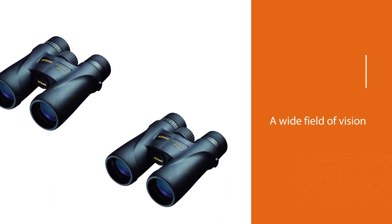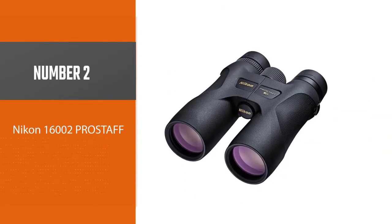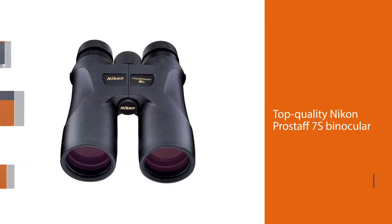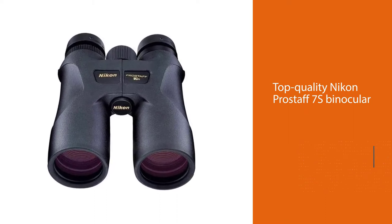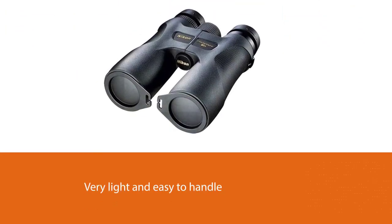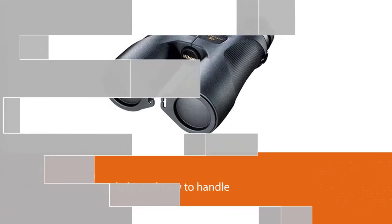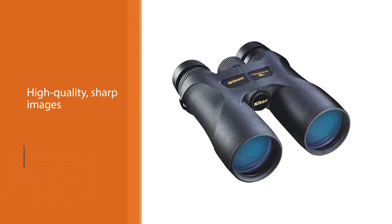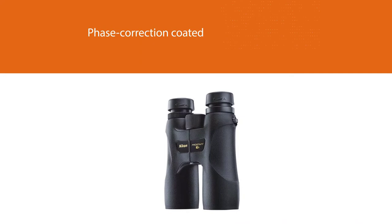Number two: the Nikon 16000 Pro Staff 7s binoculars. With these top quality lenses you get a much better picture — they are very light and easy to handle. These binocular lenses are suitable for all climates and feature a sophisticated optical system developed specifically for high quality sharp images, thanks to phase correction coated, fully multi-coated lenses and special lens coatings.